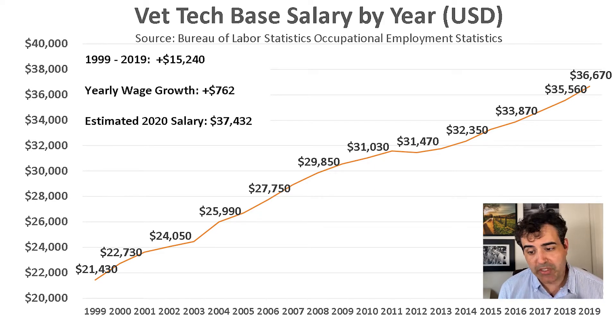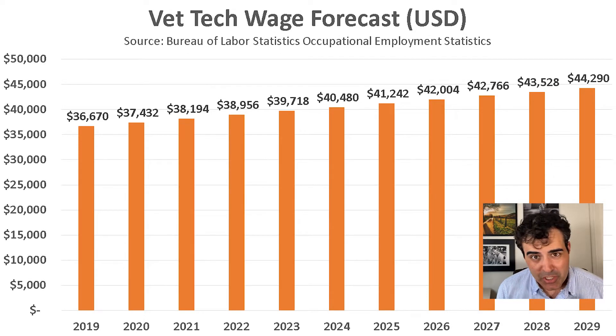In 1999, the Bureau of Labor Statistics recorded the average base salary for vet techs at $21,430. By 2019, this average base salary increased to $36,670. This is a wage growth of $15,240 over about two decades, which comes out to about $762 more every single year. Taking this into account, the estimated 2020 base salary would be $37,432. We can also plot that wage growth out over the next 10 years — by 2029, the average base salary for a vet tech would be around $44,000.